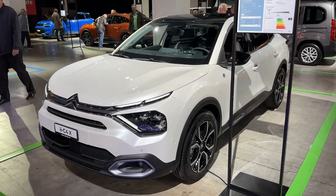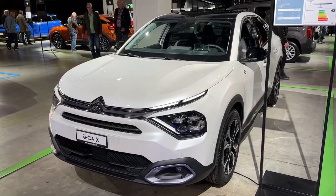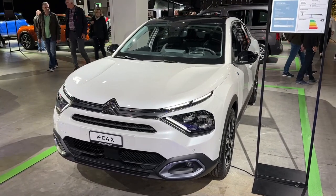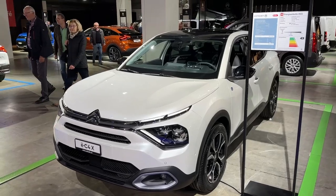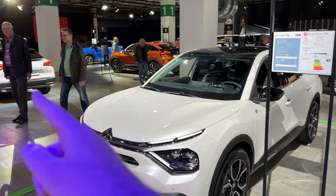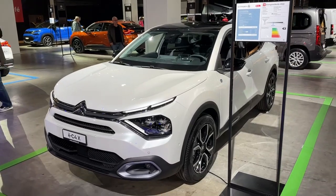Hello guys, welcome back to the channel, welcome back to Zurich Car Show. Today we are taking a look at the new Citroen C4X. This is the all-new model from Citroen — it actually sits between the C4 hatchback and the C5X, which is the flagship model.